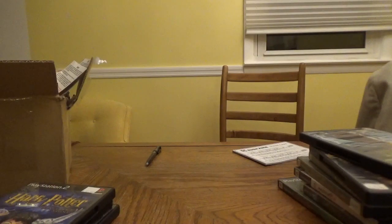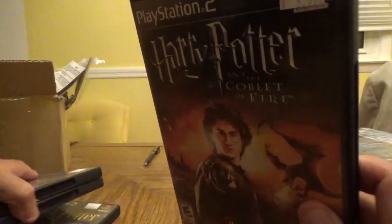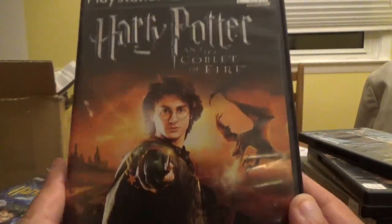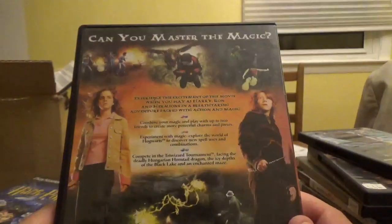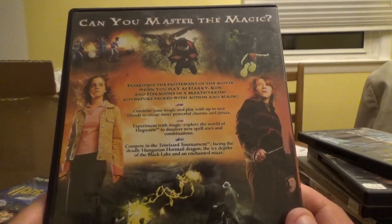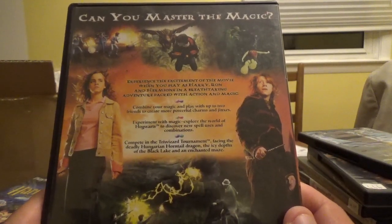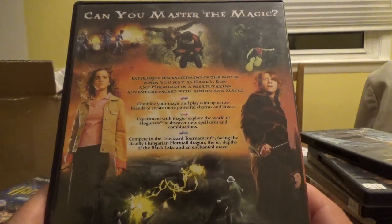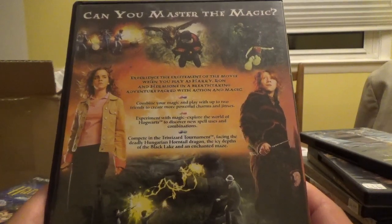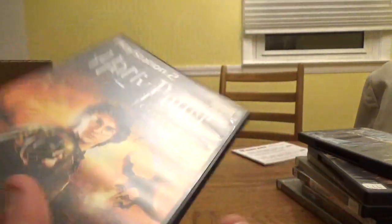Next up, Harry Potter and the Goblet of Fire from EA and WB. This is the first game — aside from Half-Blood Prince — that doesn't have a cartoonish Harry Potter; it actually has Daniel Radcliffe on the cover. You experience the excitement of the movie playing as Harry, Ron, and Hermione, combining magic with up to two friends, competing in the Triwizard Tournament against the Hungarian Horntail Dragon and an enchanted maze.